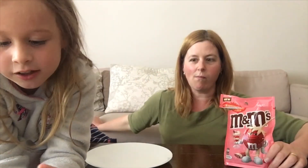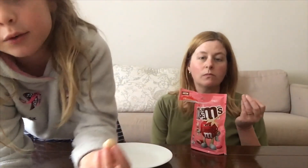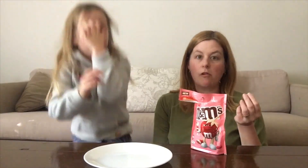So they're actually different to the other ones because they have grey M's on them instead of white. They're really good though.